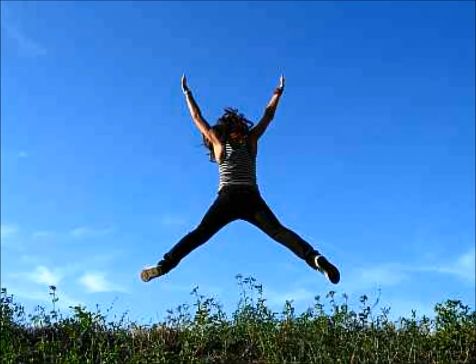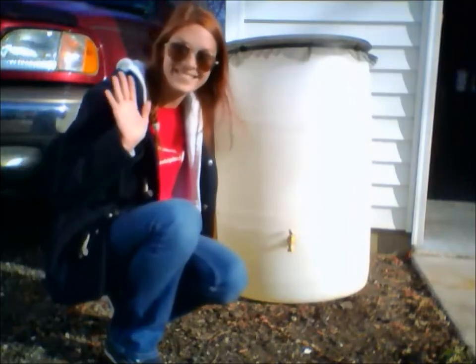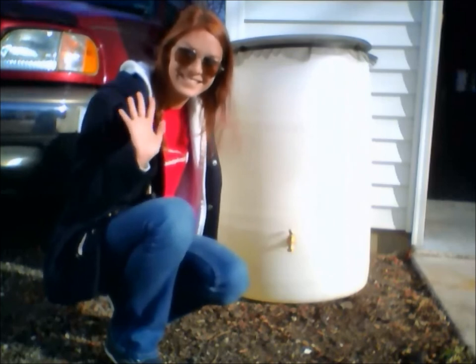We like having the rain barrel because we don't have to worry about plants dying that took years to grow, and it will cut back on our water bill in the summer. If you make good choices, others will follow. So don't slack when it comes to conserving water.